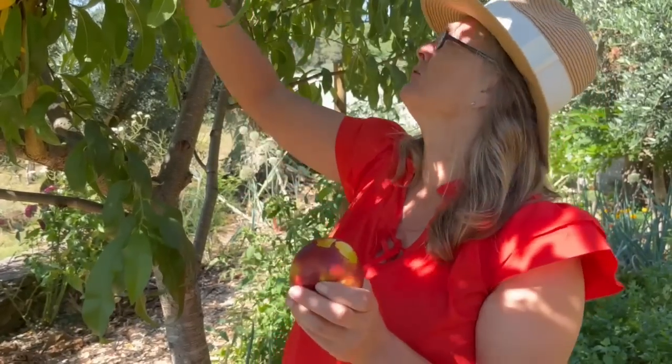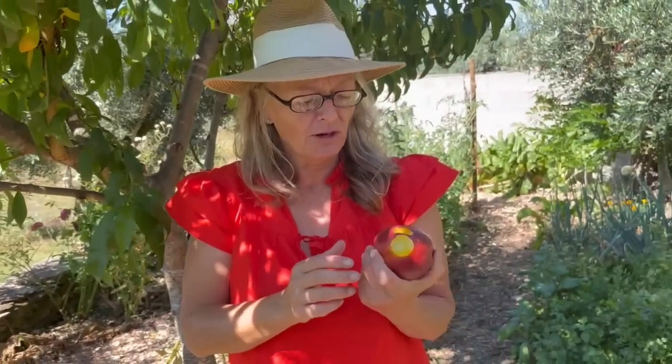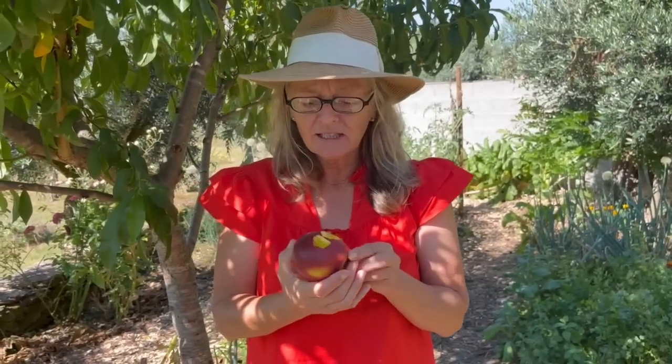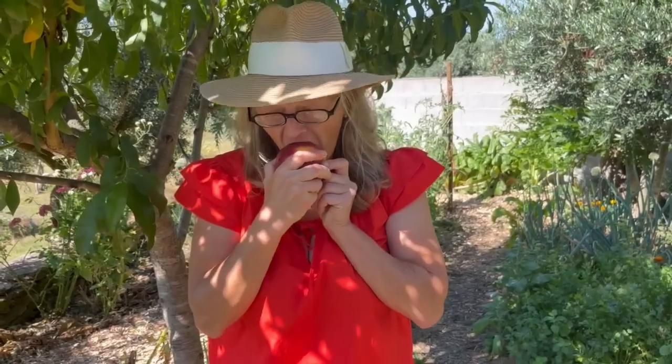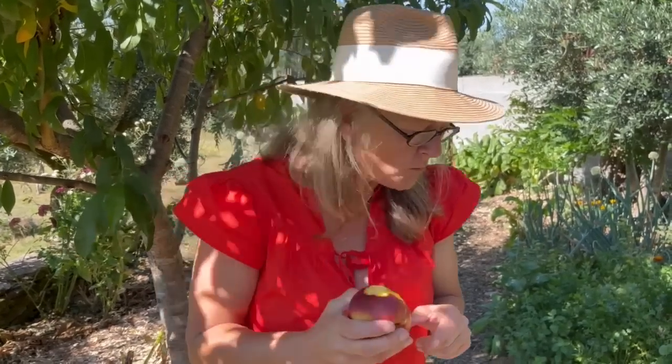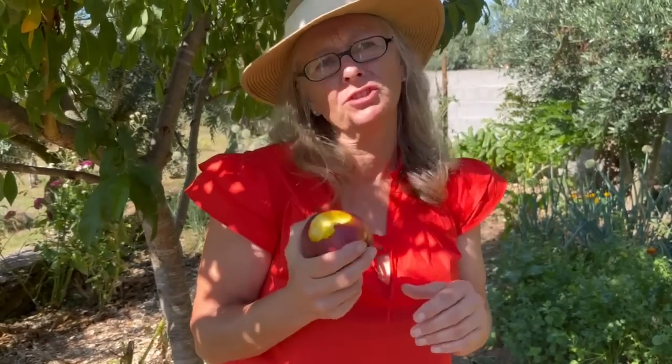We do have another nectarine up there somewhere which we'll get later. It's tasty but it's not soft and juicy.